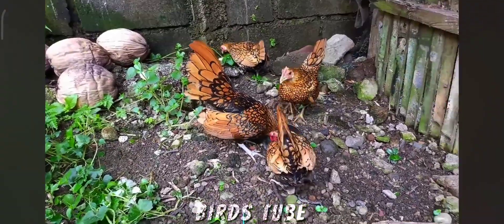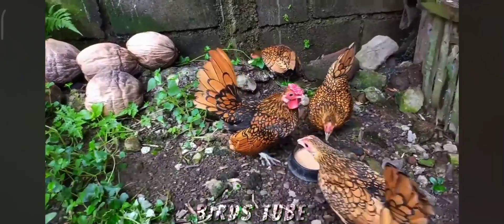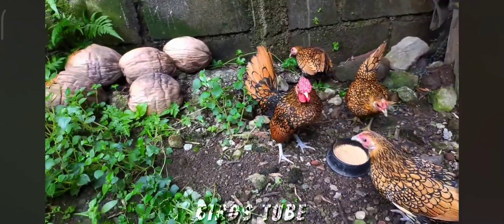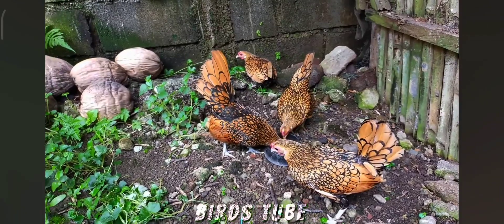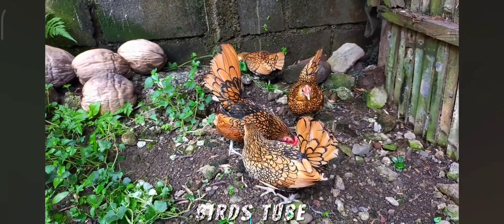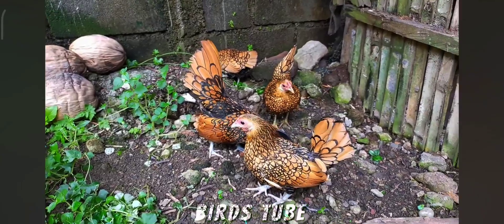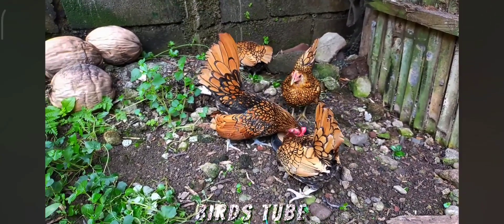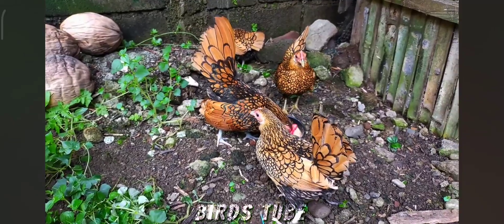The Golden Sebrite Bantam is another stunning variety of the Sebrite breed, distinguished by its golden plumage. Like its Silver Sebrite counterpart, the Golden Sebrite Bantam is known for its ornamental beauty and small size. The Golden Sebrite has golden feathers with black edging, creating a lacy, intricate pattern. As a Bantam, it is much smaller than standard chickens, typically weighing around 1 to 1.5 pounds.